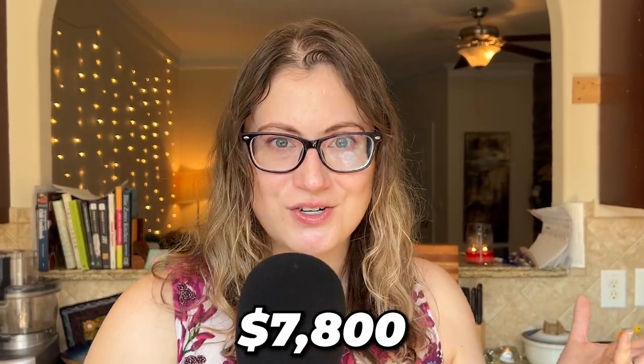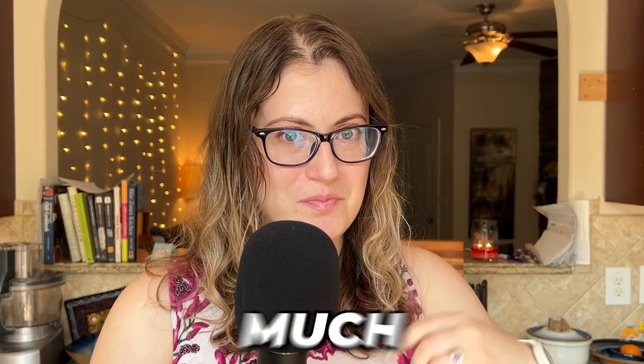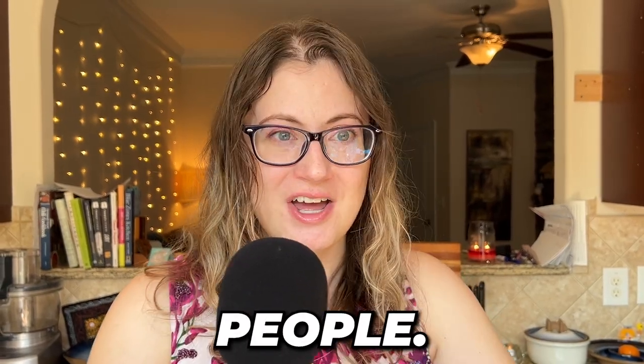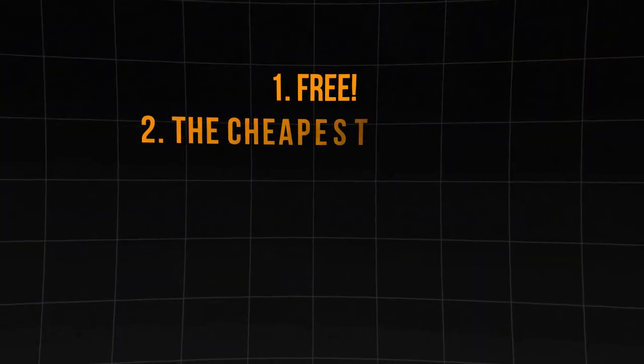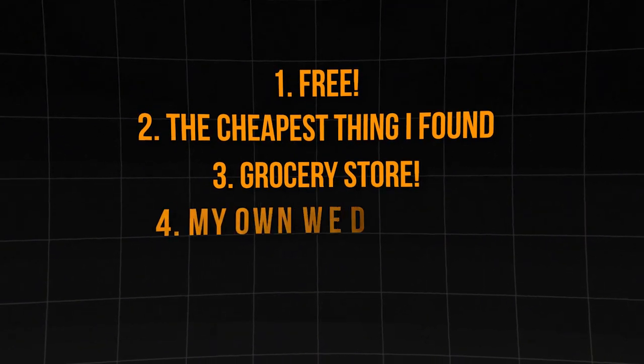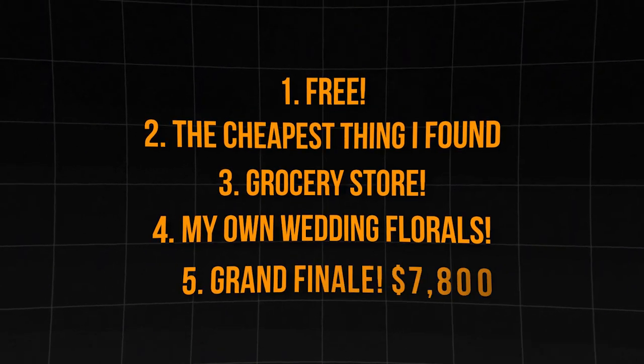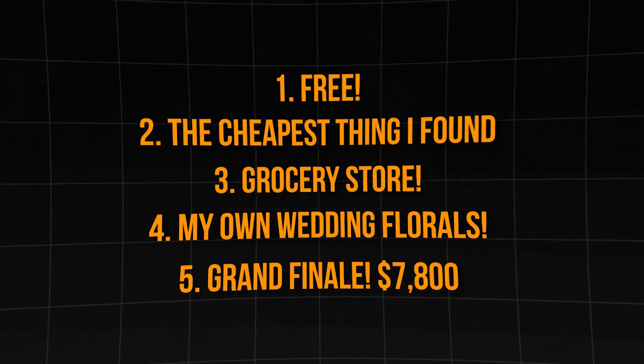This wedding had a $7,800 floral budget. I wanted to see how it compared to a lot of cheaper options that are much more affordable for a lot of other people. And that includes free, the cheapest thing I could find online, a grocery store option, my own wedding florals which were not that expensive, and of course the $7,800 wedding budget.